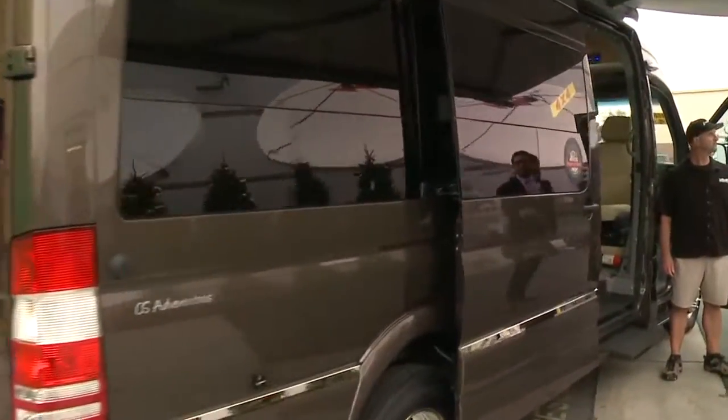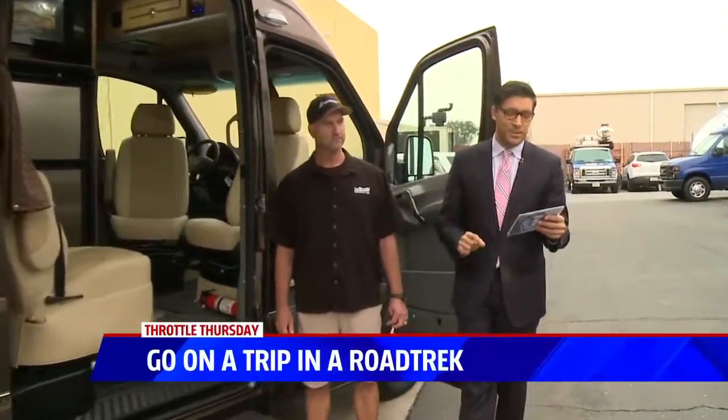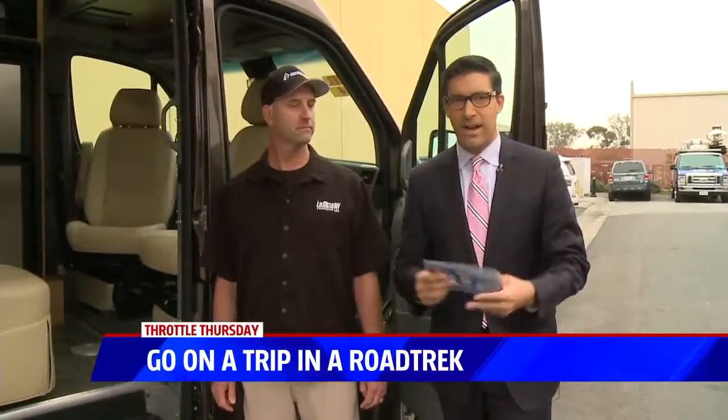I want to go on a road trip right now. Let's go up to like Mammoth or Arizona or something. This morning on Throttle Thursday, we have Chris Hastings. He is with La Mesa RV here with the Roadtrek RV.